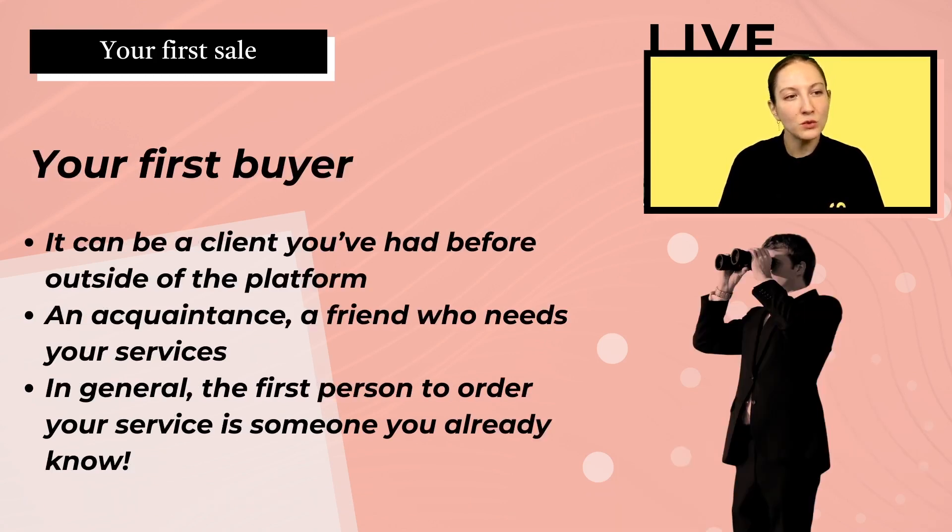So who will potentially be your first buyer? A first buyer is generally somebody that you already know — a client you've had before outside the platform, an acquaintance, or a friend who needs your service. All of those options are very good ways to actually get your first sale.